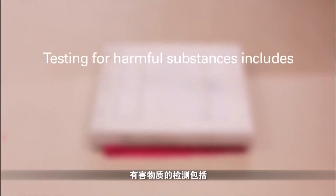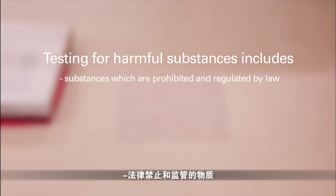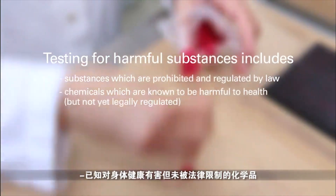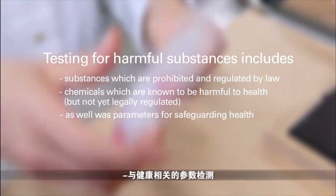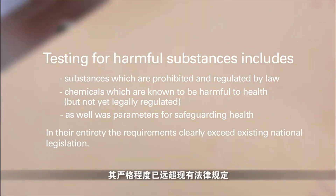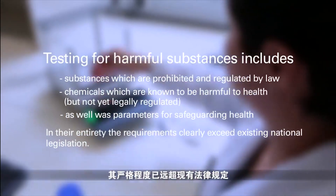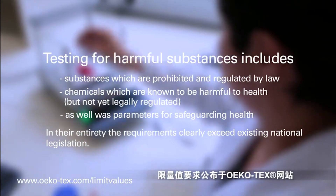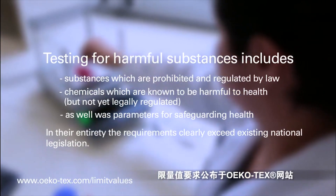Testing for harmful substances includes substances which are prohibited and regulated by law, chemicals which are known to be harmful to health but not yet legally regulated, as well as parameters for safeguarding health. In their entirety, the requirements clearly exceed existing national legislation. The applicable limit values are published on the Oeko-Tex website.